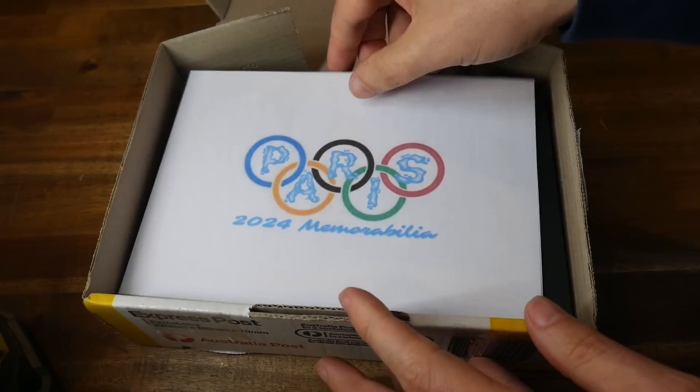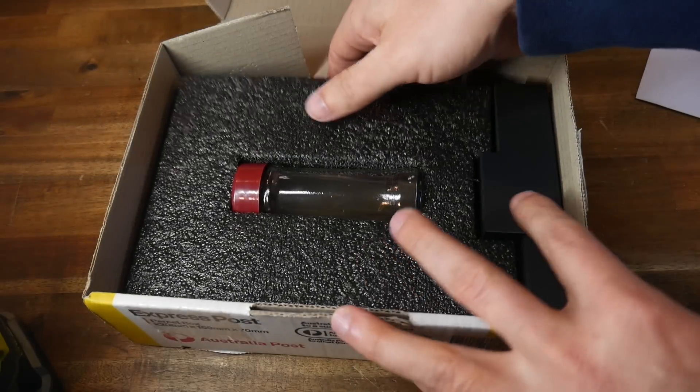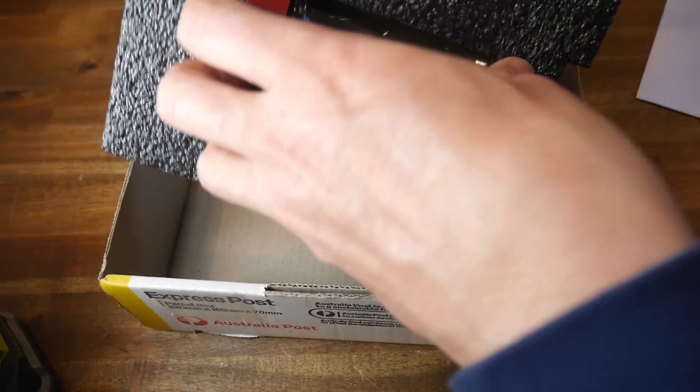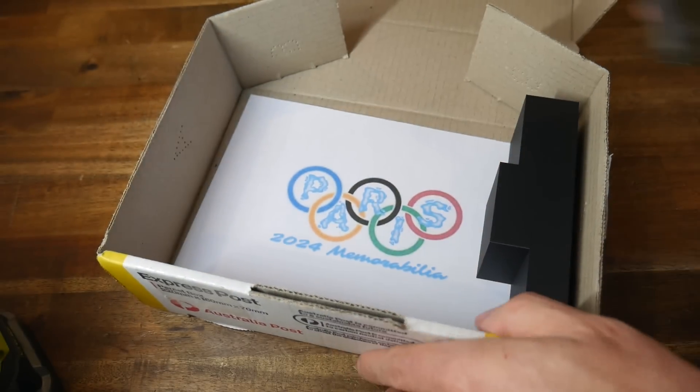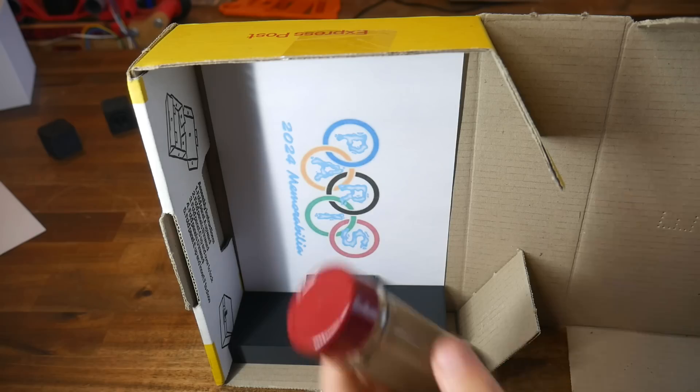The certificate of authenticity then sits on top of that before the box is sealed up. At the other end, the person opens their package, the certificate is displayed first and foremost, they can remove the vial from the foam, put the foam in the garden, and then, if they like, put the certificate behind the podium and put the vial on display.